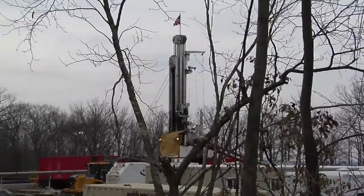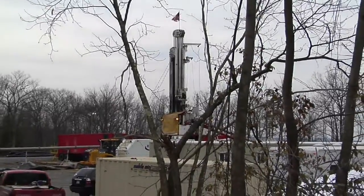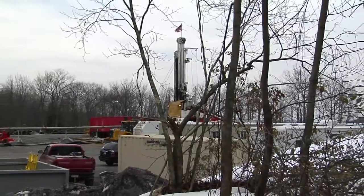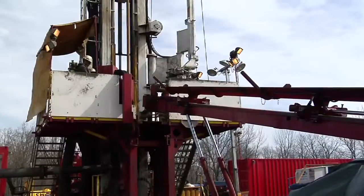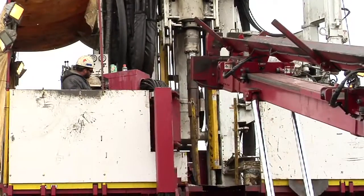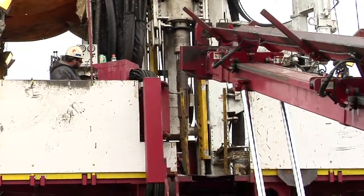When Northeast Energy moved on from coal bed methane drilling to the Marcellus Shale, they were glad they chose SRAM's TXD telemass drilling rig. The TXD's unique capabilities and features let them transition from one project to the next nearly seamlessly with speed, safety, and a soft touch to the environment.